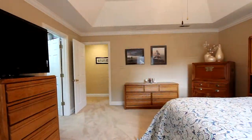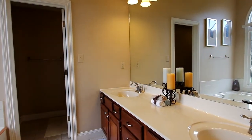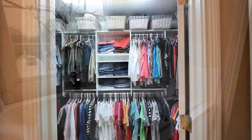The master bedroom is the epitome of styling beneath a deep tray ceiling. Its master bath is replete with every amenity — his and hers vanities, a large jet tub, and a custom master closet.